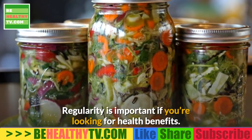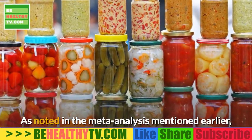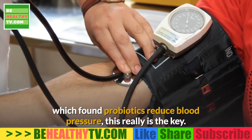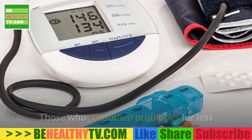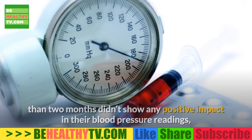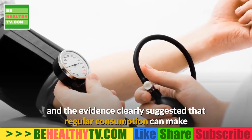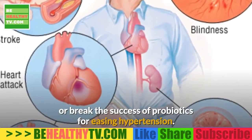Regularity is important if you're looking for health benefits. As noted in the meta-analysis mentioned earlier, those who consumed probiotics for less than two months didn't show any positive impact in their blood pressure readings. The evidence clearly suggested that regular consumption can make or break the success of probiotics for easing hypertension.